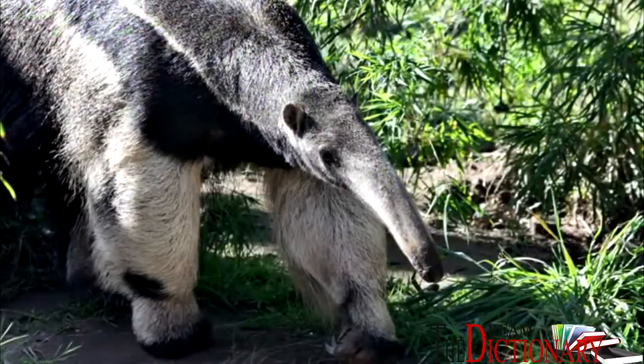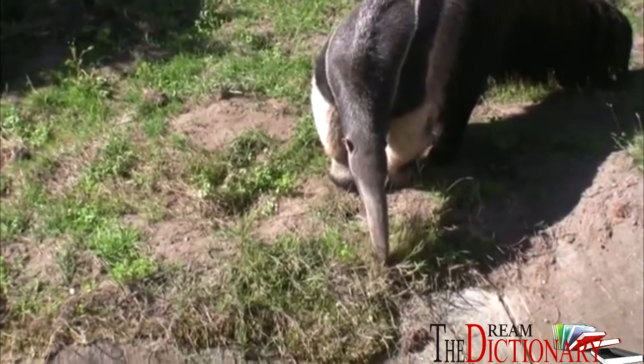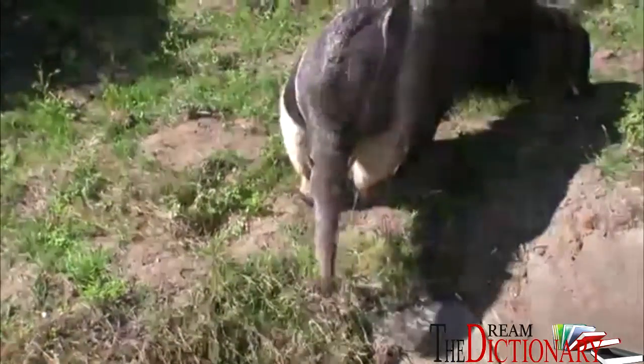Giant Anteaters can flicker their tongues 150 to 160 times a minute to help them get all the ants down into their stomach. It helps to have a tongue like that, as the Anteater has no teeth.